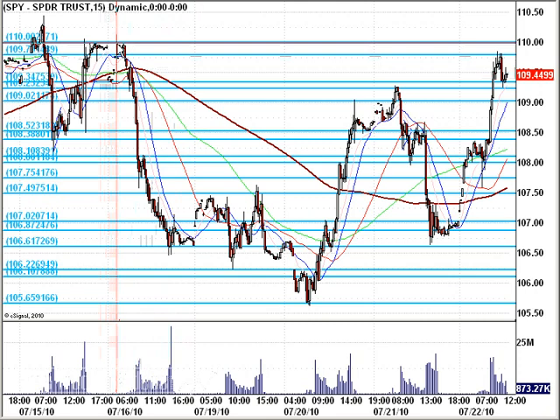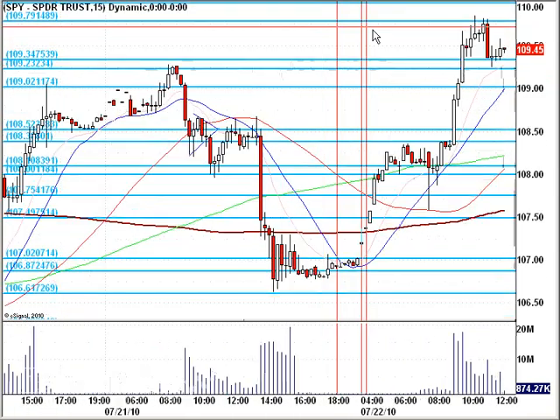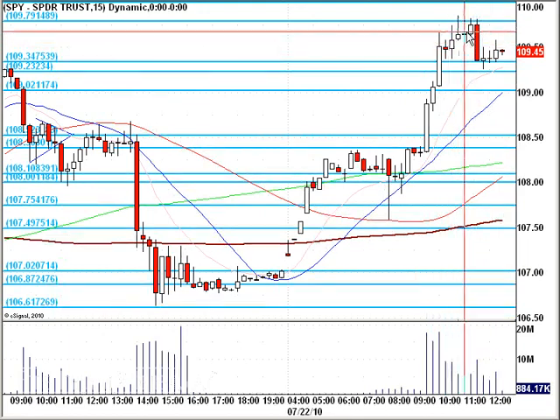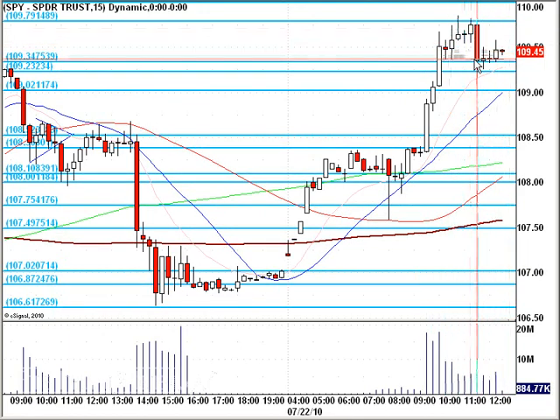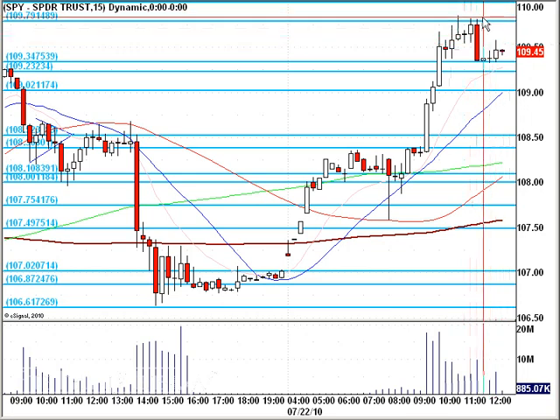Here it is again — just shy of our 110 mark, which is probably the most significant mark through here. 110 is a fantastic thing to watch for. If we do get a move back up, then this becomes a beautiful high base between where we're trading now at 109.40/50 and the 110 area.